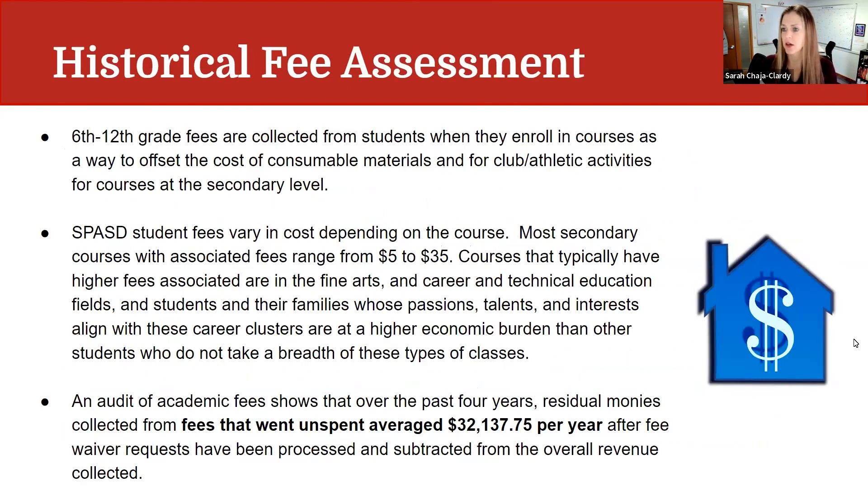We did a historical fee assessment — a collaboration between the business office and the teaching, learning, and equity department. We collect 6th through 12th grade fees for students when they enroll in courses as a way to offset the cost of consumable materials and also for club, athletics, and activities at the secondary level. Up until now, student fees varied greatly depending on the cost of the course, ranging from $5 to $35. We had about 97 different courses with fees. Courses aligned to fine arts and career and technical education typically had higher fees, meaning students and families with passions in those career clusters faced a higher economic burden.